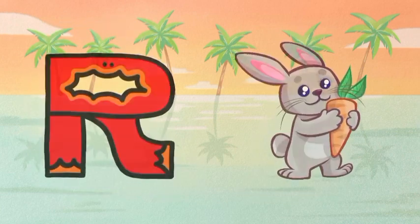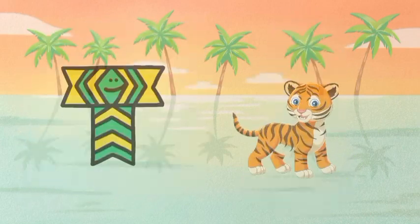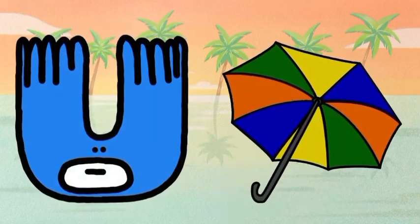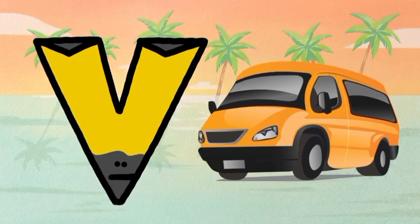R for rabbit, S for snake, T for tiger, U for umbrella, V for van.